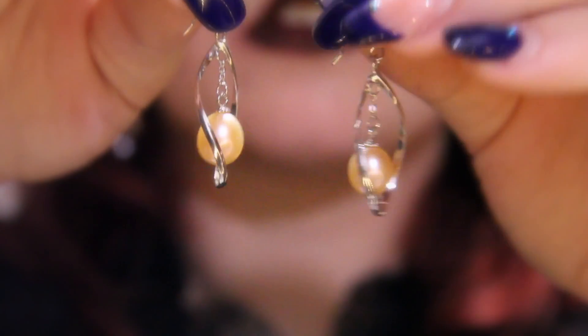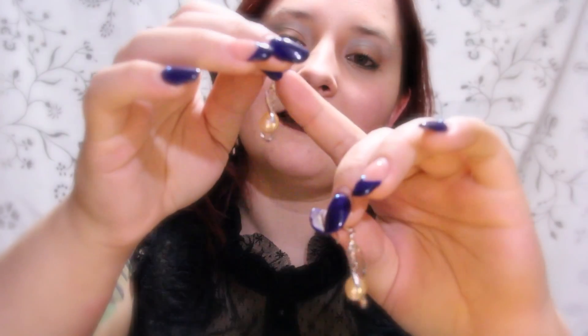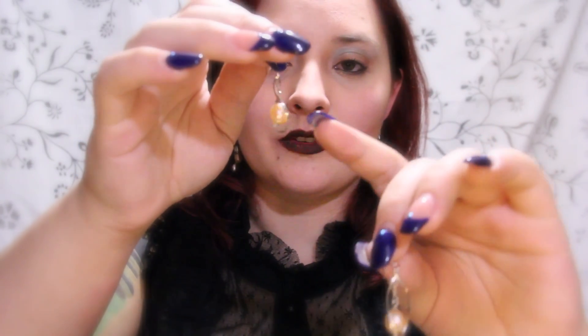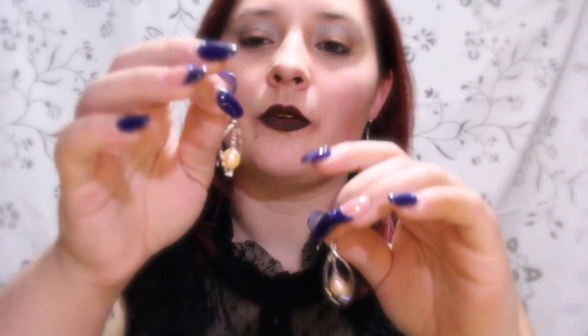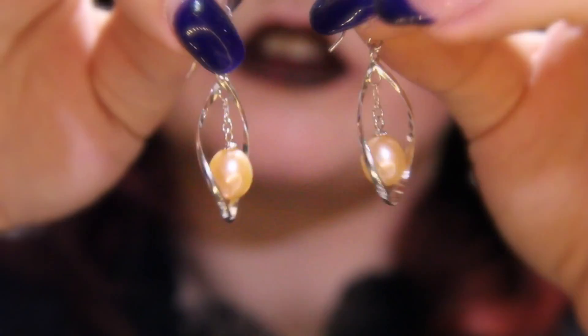If you are wanting a very elegant and beautiful look, these could be worn with a variety of outfits. Now, let's go ahead and see what these beautiful earrings look like on. As you can see, the silver of this earring catches the light and helps to make the pearl shine.